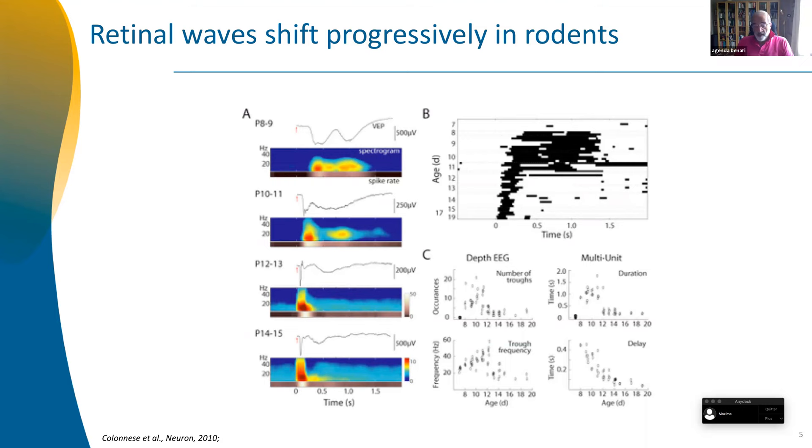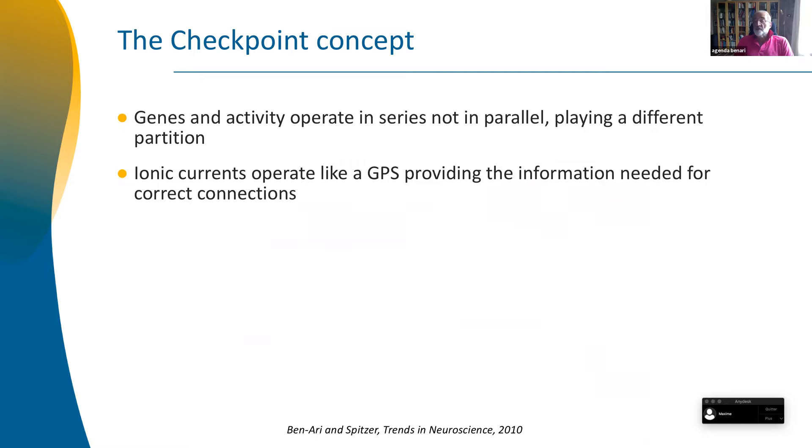What I have suggested with my friend Nick Spitzer is a concept called the checkpoint concept. The idea is that genes and activity operate in series, not in parallel. It's not that you press a button and have gene A, gene B, gene C, and you have a brain. The ionic current operates like a sort of GPS, providing the information needed for correct connections.